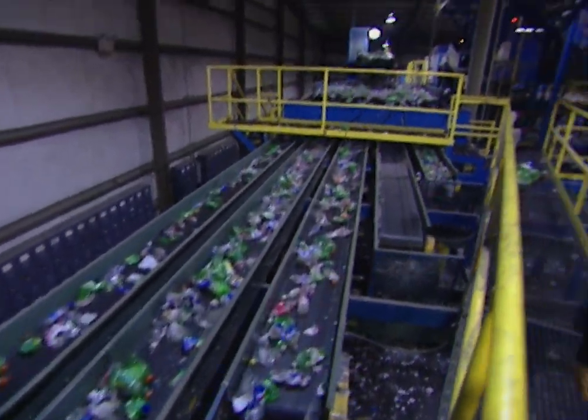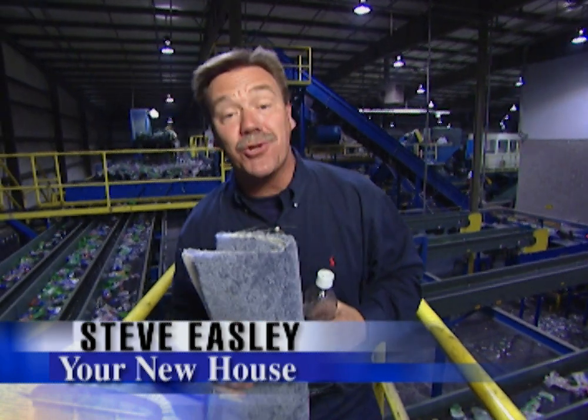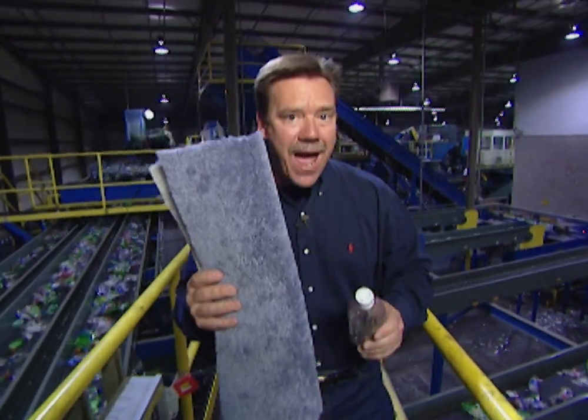Did you know that the plastic bottles that you put into the recycling bin at your curb might actually come back to your house? As carpet. Today I'm at Mohawk Industries in Somerville, Georgia, and we're going to show you how they take recycled plastic and turn it into carpet that you can buy for your house.